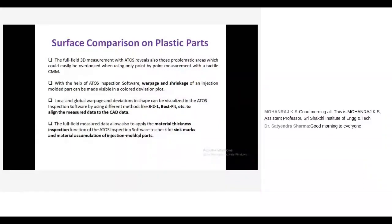Surface comparison on plastic parts is mainly used to eliminate shrinkage and warpage in injection molding output. The first article part is inspected, and based on the report the problem is eliminated. Point cloud data from the 3D scanner is merged with the original CAD file using the 3-2-1 method or best fit method. One more advantage is that material thickness can be measured, as well as material accumulation, using the 3D inspection method.